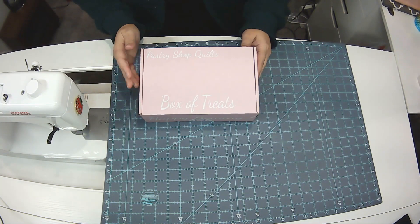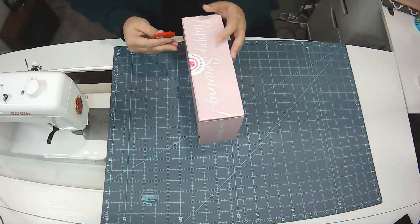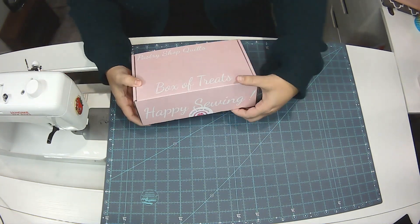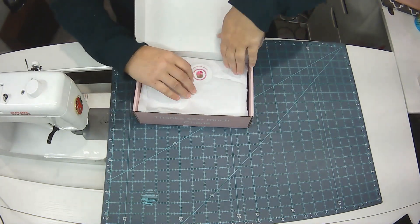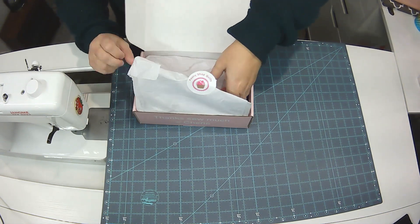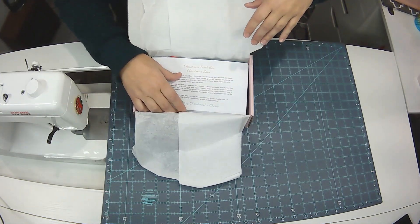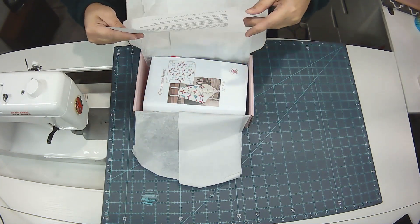So let's get this open. Here's what the box looks like — the normal box of treats box. Let me cut this open. I haven't even opened it yet. All right, let's get this open. That's what it always looks like inside when you get one of her subscriptions. Her subscription is every six weeks instead of once a month, which I kind of like because you have more time to do the project in between. And you can cancel at any time if you're not happy with it, but I think you'll always be happy with it because her boxes are great.